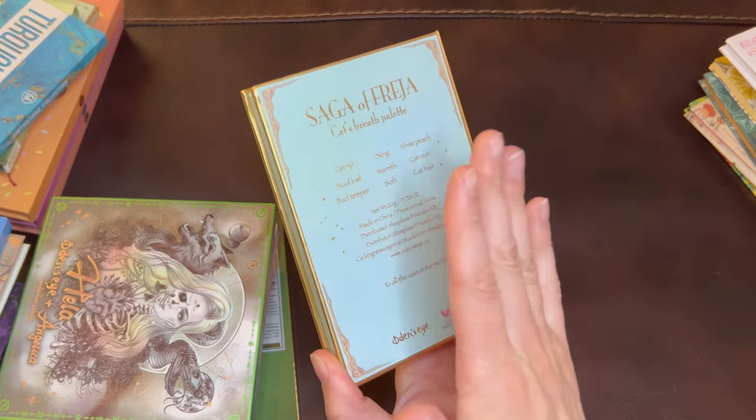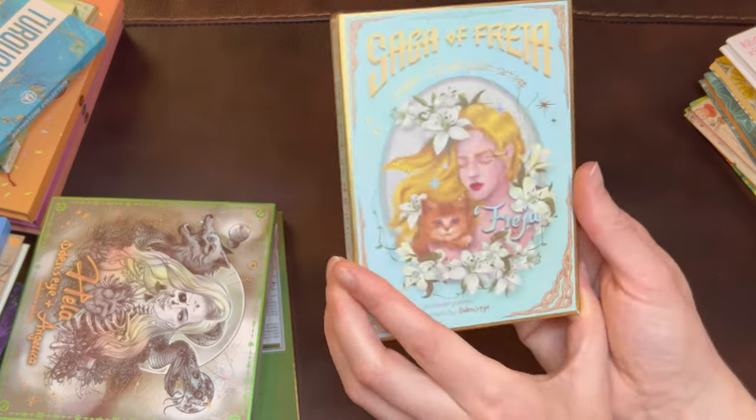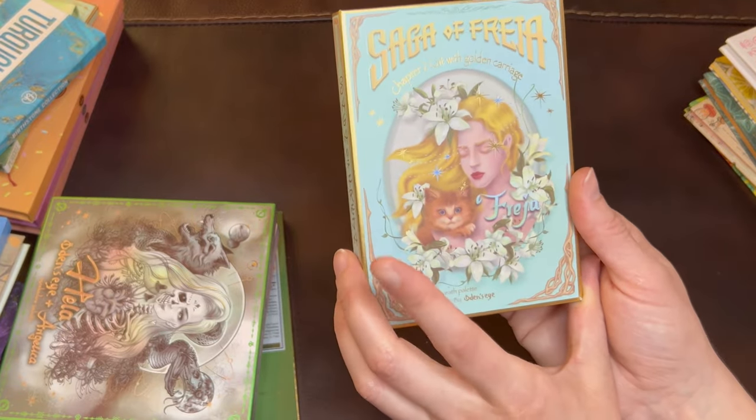Udenzai is probably my favorite brand. It's hard to say that because I have a couple really, really good brands, but I think Udenzai is my favorite.